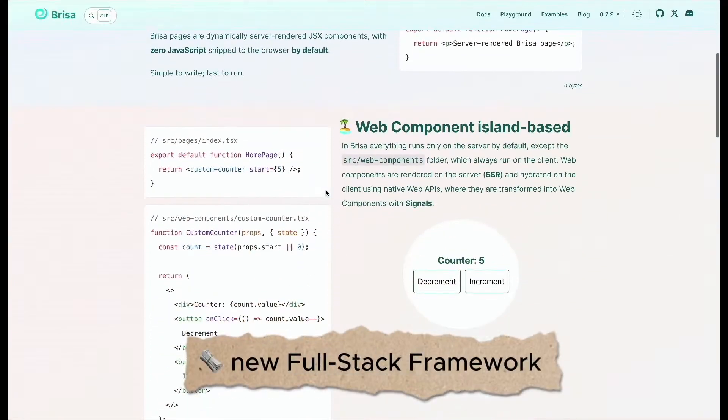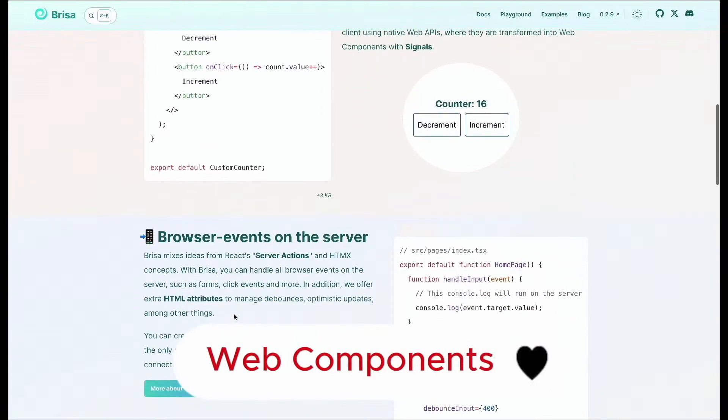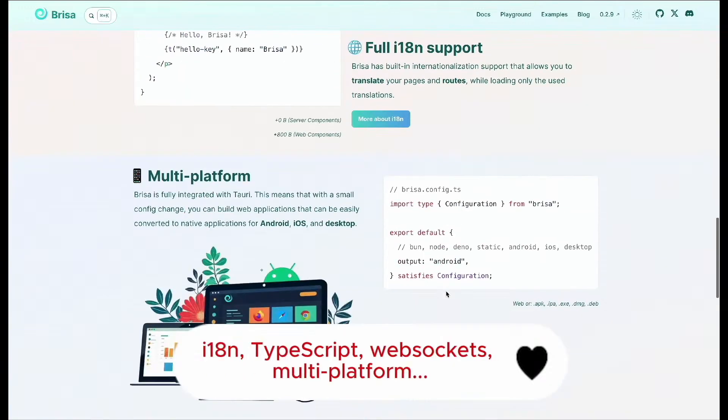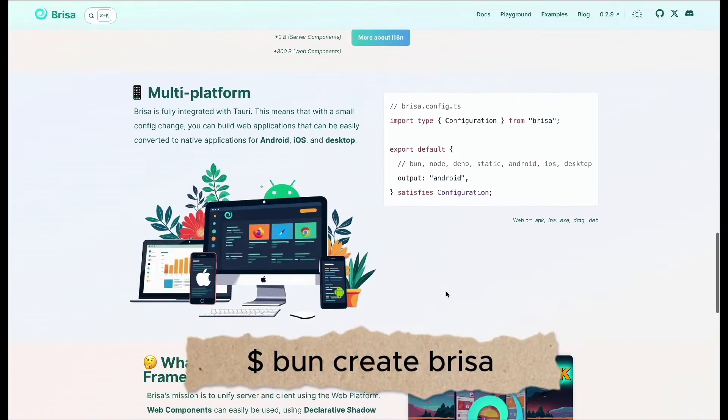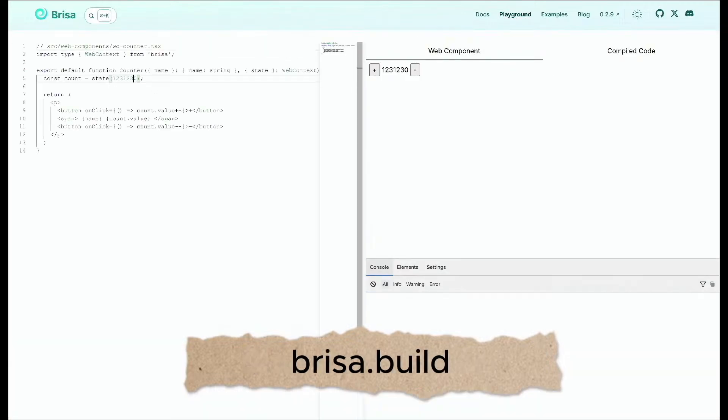Brisa is a new full-stack framework that unifies server and client using the web platform. You build apps with web components, server actions, and HTML streaming — all with a modern developer experience and great performance. Everything works out of the box, no config needed. Give it a try at brisa.build.